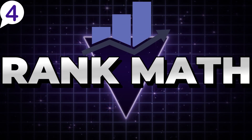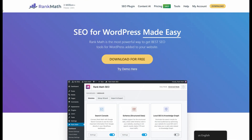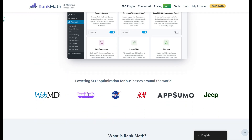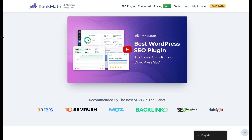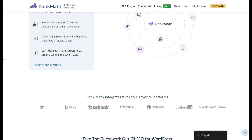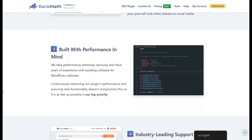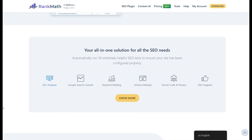Number 4: Rank Math — Best SEO Tool for WordPress Sites. Rank Math SEO has established itself as the most efficient and user-friendly SEO plugin for WordPress, offering a powerful blend of features that significantly boost your site's visibility and search performance. What sets Rank Math apart, especially for WordPress users, is its seamless integration with the platform, providing essential tools directly in the WordPress dashboard without the need for external software.